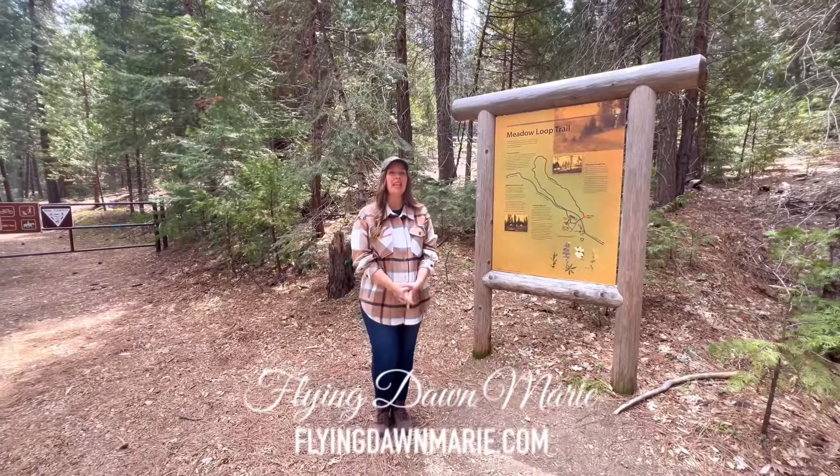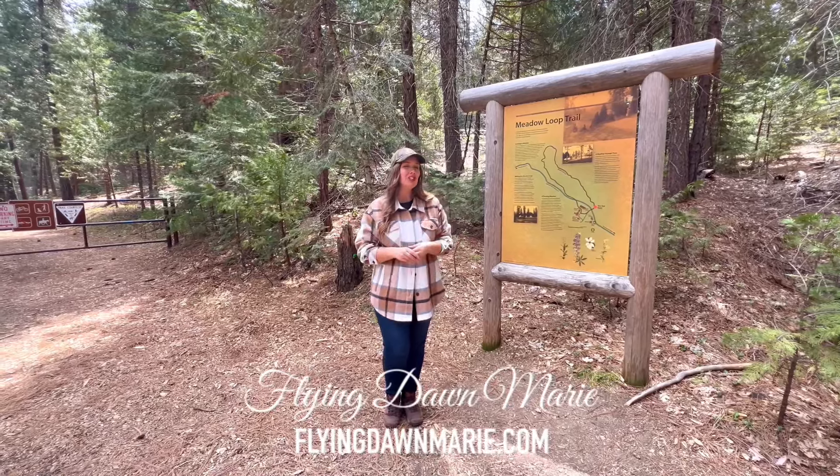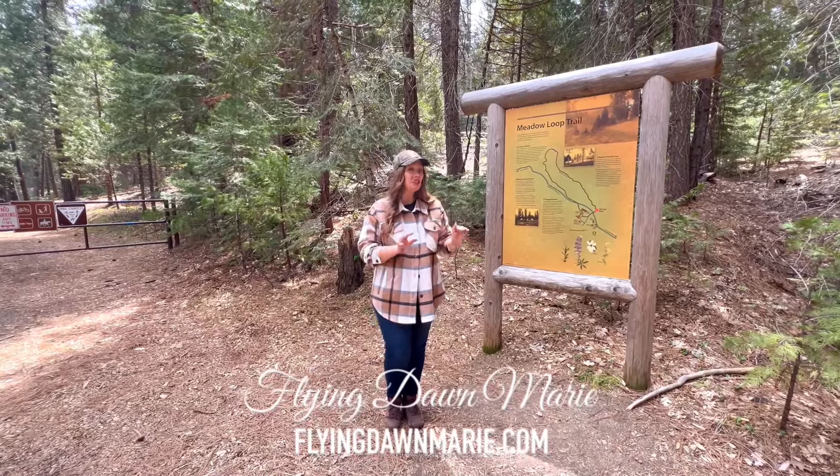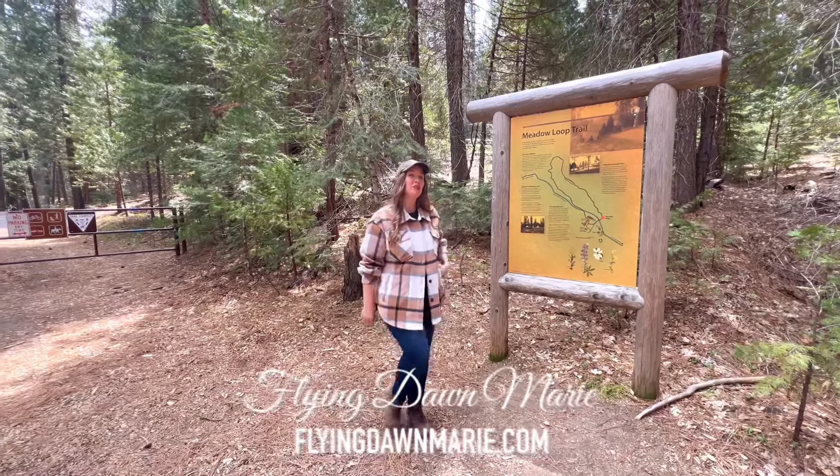Hi friends and happy Monday! This week I'm enjoying Yosemite National Park and I'm excited to share a wonderful and lesser visited hiking trail here inside the park. Join me along the Wawona Meadow Loop Trail.